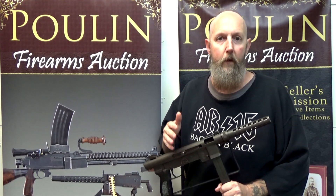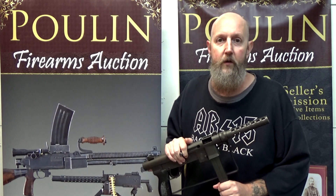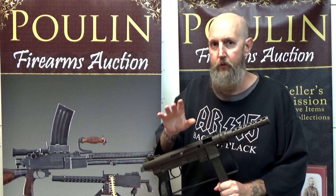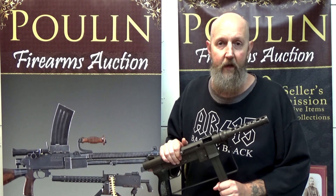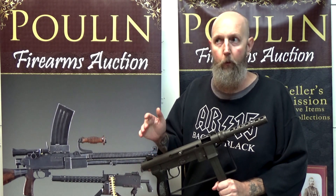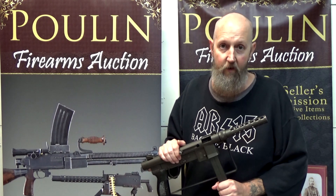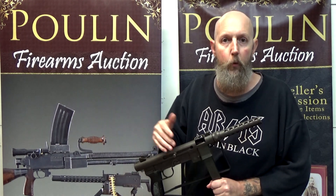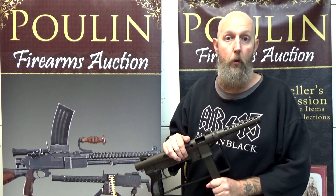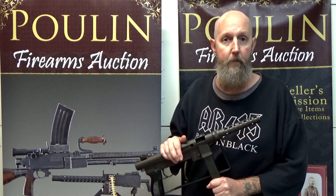You might ask yourself: if the Navy SEALs already had a favorite that was performing well, why didn't they just go with it? Well, the Swedish K was made in Sweden, and most of us have probably heard about Sweden's typically neutral stance when there are conflicts. Not only were they neutral in Vietnam, but they were very actively protesting against the United States' involvement in it. So sourcing guns from Sweden wasn't going to be an option. In 1966, George Ursham at Smith & Wesson was contacted to see if they might be interested in developing a new submachine gun to take the place of the Swedish K.